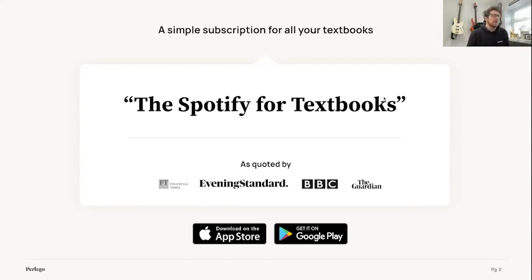Perlego originally started off selling directly to students and we've got tens of thousands of customers from across the world as independent subscribers, but we also now sell directly to universities as well — an all-in package for universities to provide content to students in a unified way.